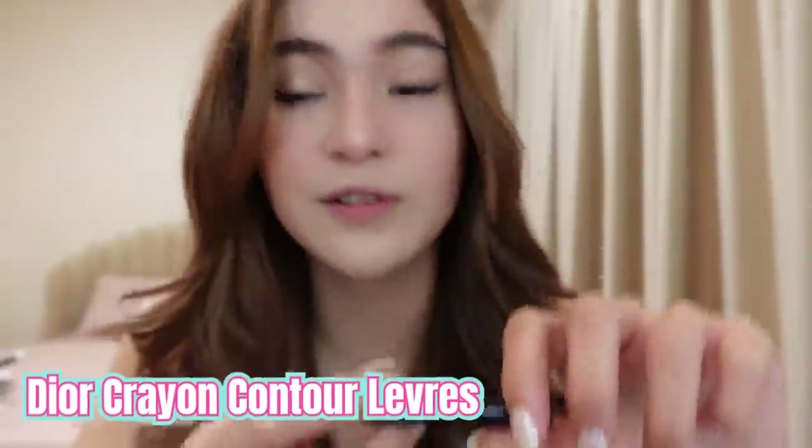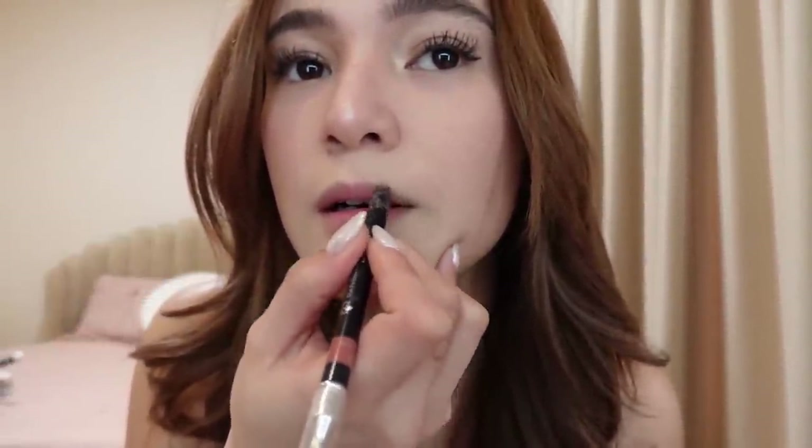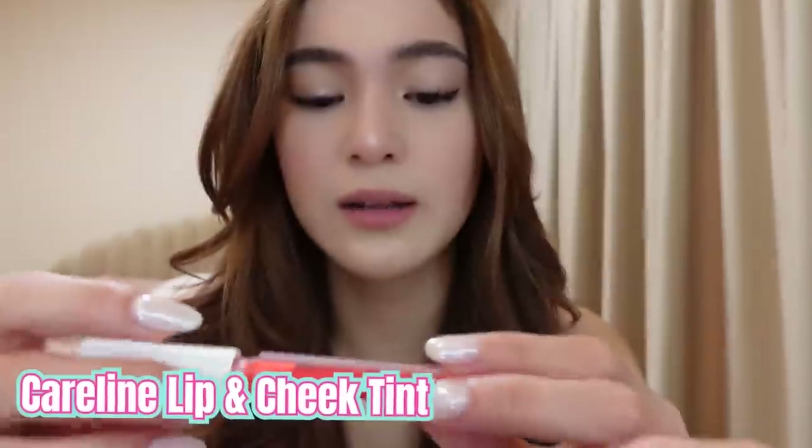And then after, lips. My lips are medyo maliit, and I like creating a bigger lip look. So ito yung ginagamit kong liner — it's from Dior. Then lip tint lang labanan natin. We're gonna use the Careline lip tint — it can also be a cheek tint. And this is in the shade of berry red. It will stay all day.